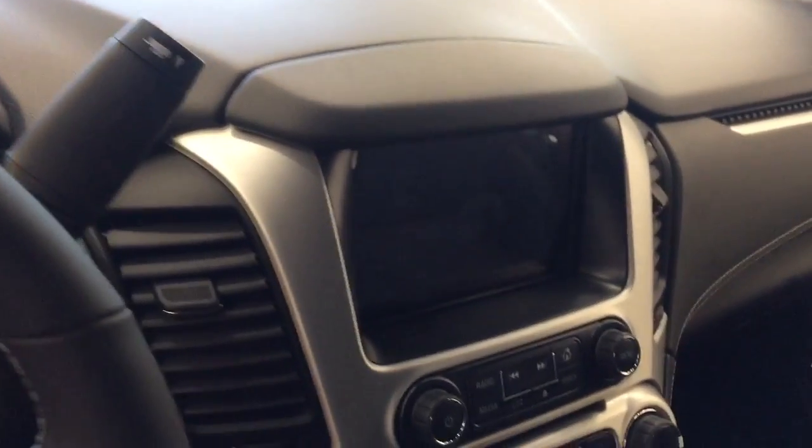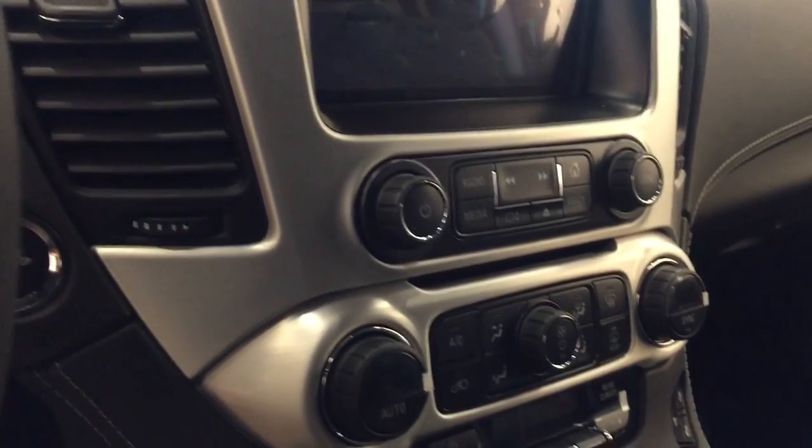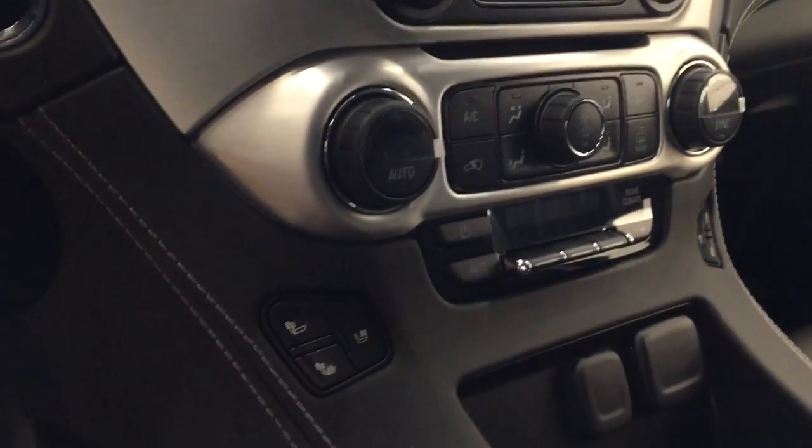Rear hatch controls, garage door opener, OnStar 4G LTE with auto-dimming mirror, CD-AM-FM XM satellite ready with USB and auxiliary support, dual zone electronic climate control with AC, and push button start.